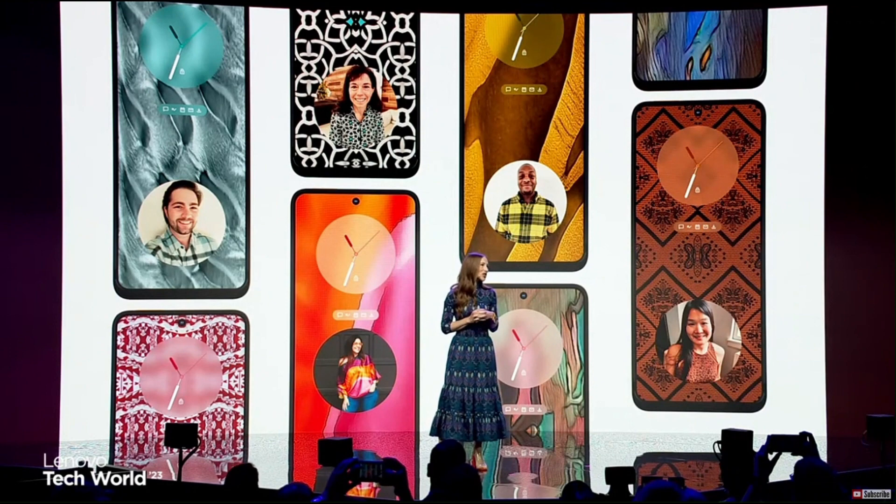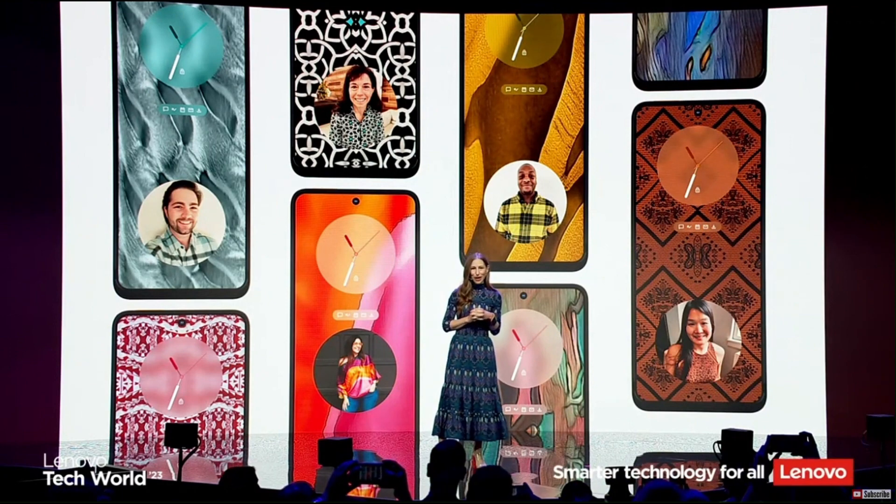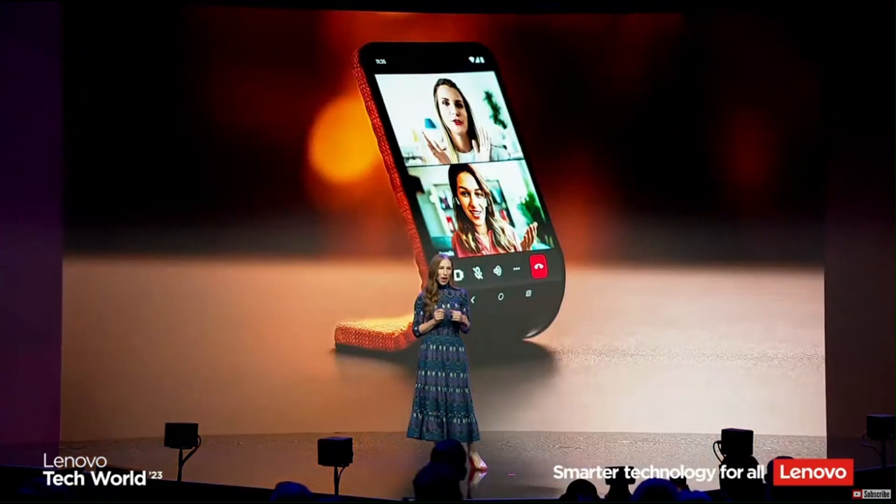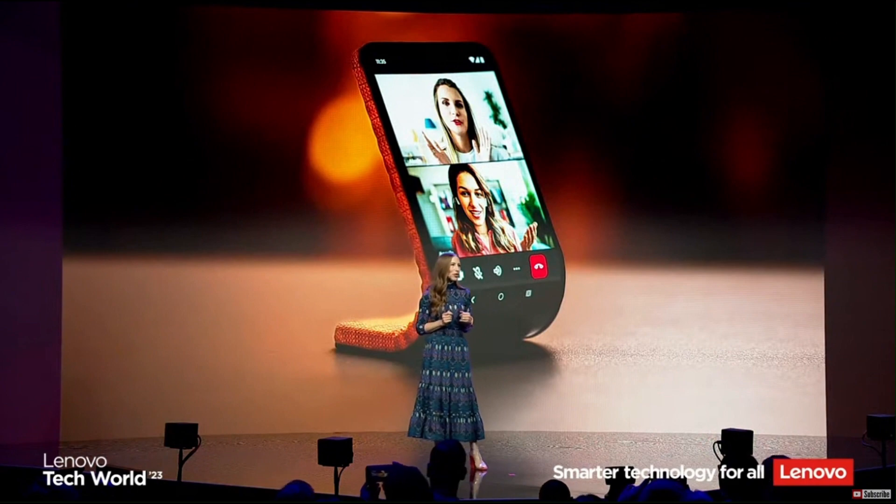Each attempt will give users a unique choice for a personalized flair. We understand the importance of personalization for our users, and this is a fun and simple way to express yourself through your phone.